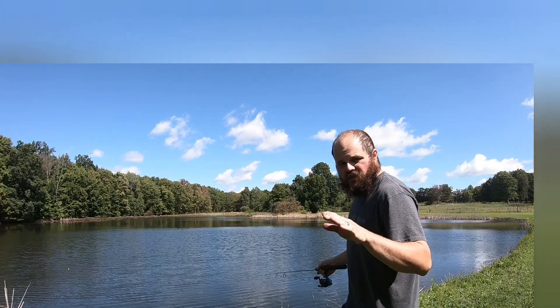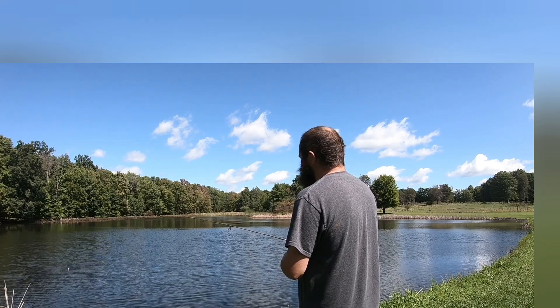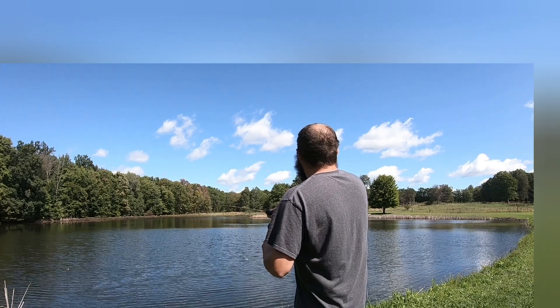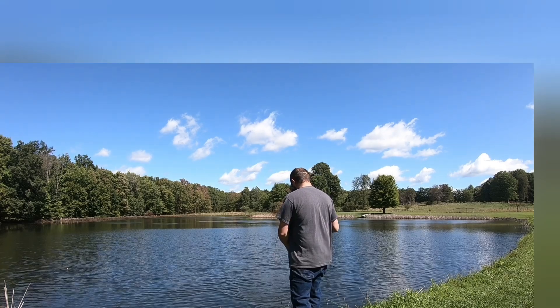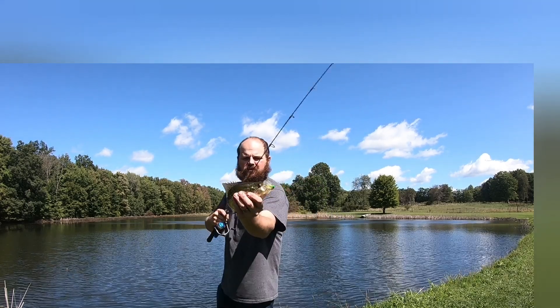Again, we're just letting that bait sink and then bringing it through slowly, and there's a fish already. Hey, it's another crappie — not a monster, but not bad.